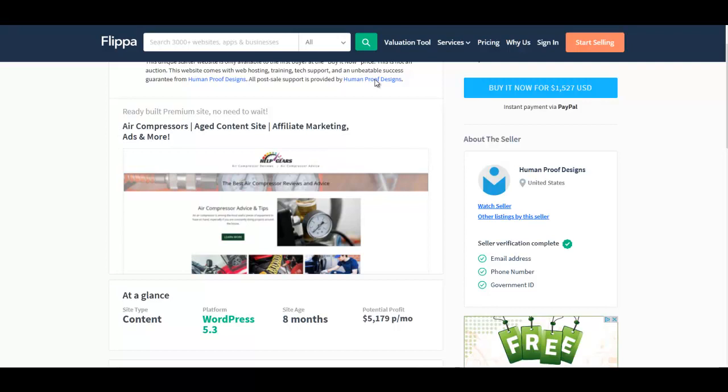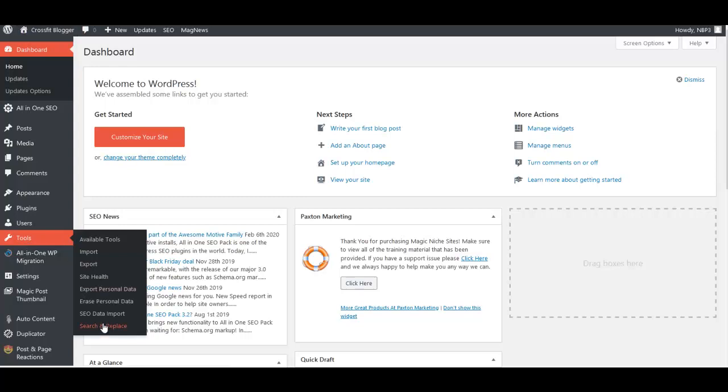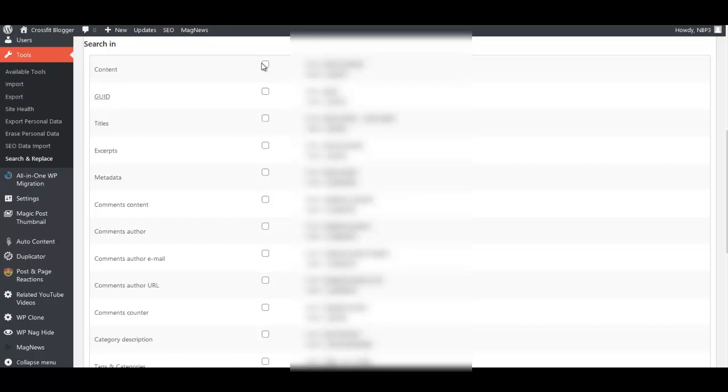Let's get back to the advanced training and go through some basic setup steps. For those who have purchased packages before, you may know some of these steps — adding your affiliate ID, site title, tagline, and so on. To add your affiliate ID, go to Tools, then Search and Replace. Scroll down and check the first five boxes. At the bottom, where it says search for your Amazon affiliate ID, type in your ID followed by dash-20. Make sure you type this in correctly, then where it says replace with, put in your Amazon affiliate ID and hit Go.